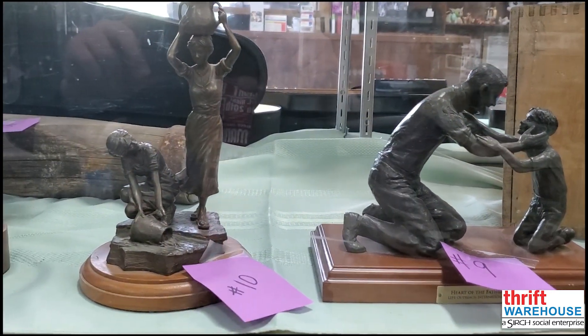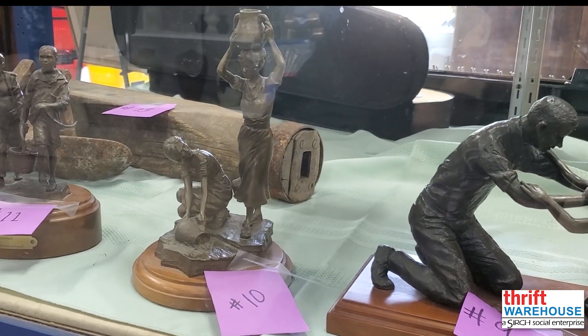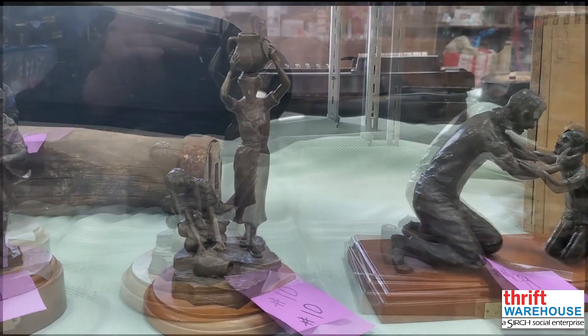Number ten continues our collection of Robert Summers' work. Women at the Well shows us, as the title suggests, two women gathering water. The lifelike pose and the detail of the water are impressive.